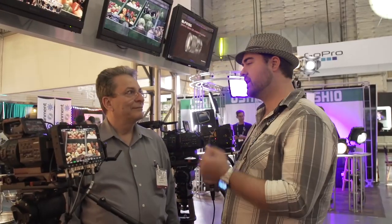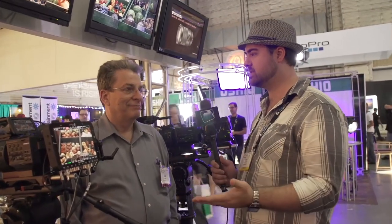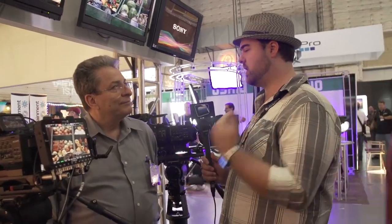We're at the Sony booth with Juan once again talking about the FS700 — a very popular camera. What I love about it is just the life that has been extended through all the upgrade paths that you guys have been offering. Now you kind of have two different options for it, so why don't you take us through the different package deals for people that are still new to the camera.